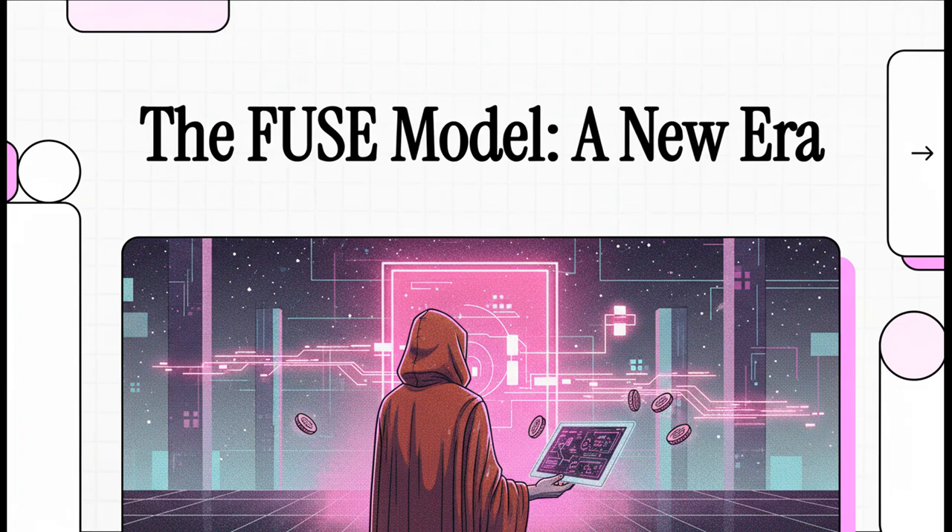Let's talk about token launches. You know the drill — they're often super chaotic, incredibly volatile, and honestly pretty risky for anyone getting in early. But what if there was a completely different way to do it? Today we're going to break down a fascinating new model that's trying to fix all of that.